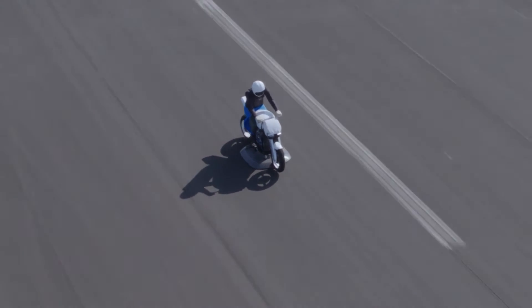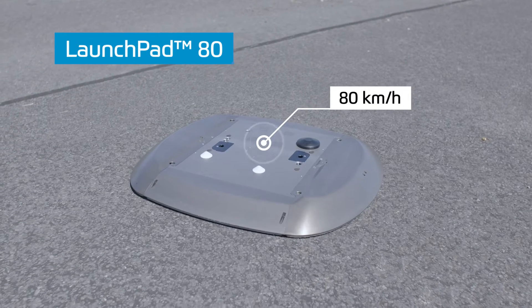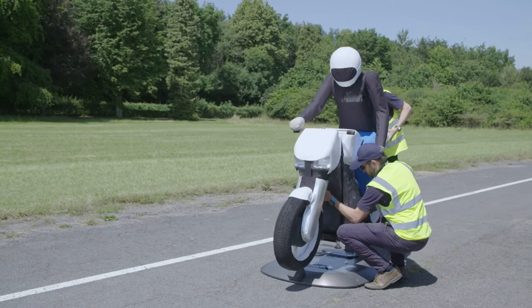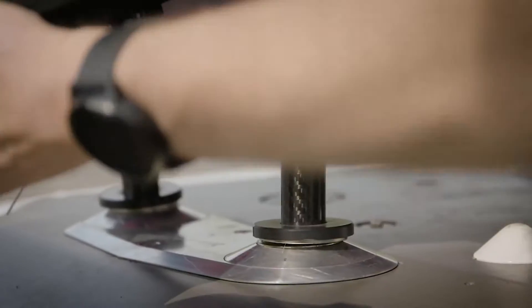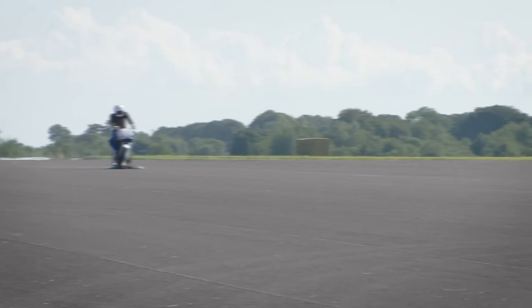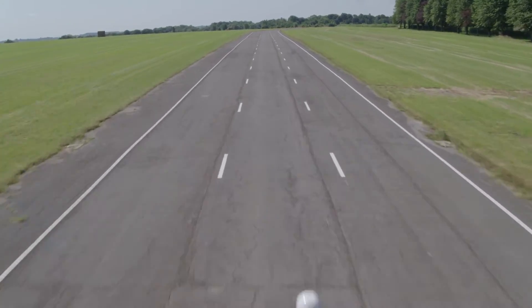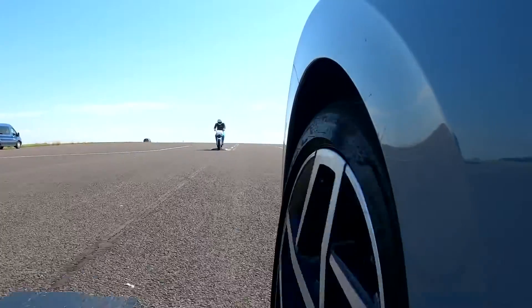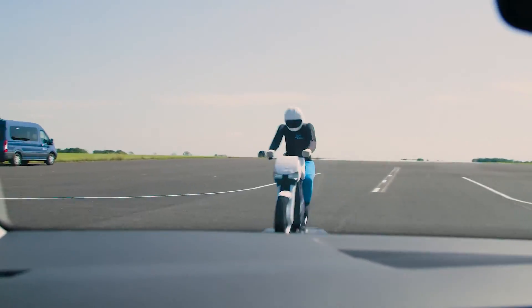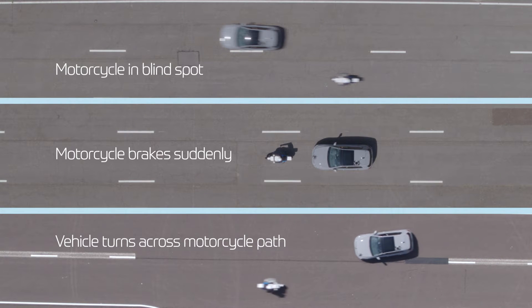The Launchpad 80 is the world's fastest vulnerable road user test platform. For the first time, you can test the performance of ADAS systems with motorcyclists and moped targets, travelling at test speeds of 80 km per hour and braking at over 0.6 G, safely recreating the most dangerous situations. Let's look at three motorcycle test scenarios that the Launchpad 80 enables.